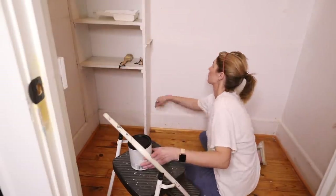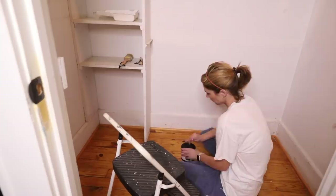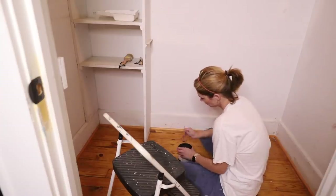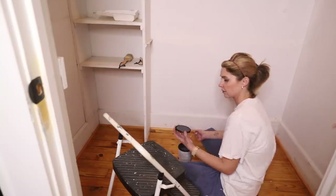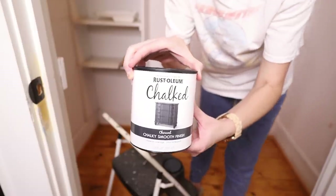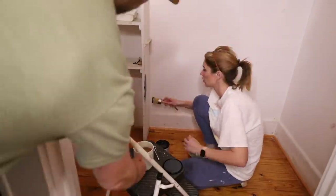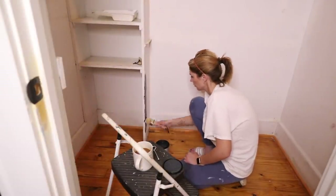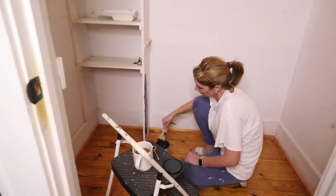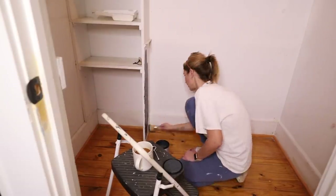The next step of course is to paint. I decided to do something a little bit different just to give it a little something extra. For the shelving that was already there, I used a chalk paint — just a Rust-Oleum chalk, a black chalk paint on this shelving. I figured it would kind of help it to pop and stand out from the walls, even though the walls are going to be a dark color too. This is kind of a chalky matte black color for all of the shelving in the closet.